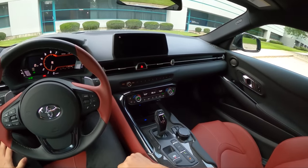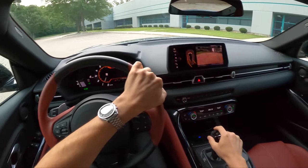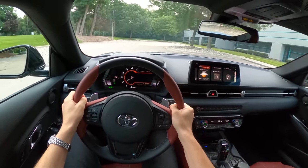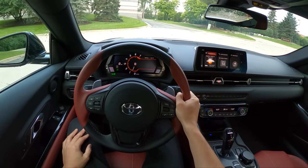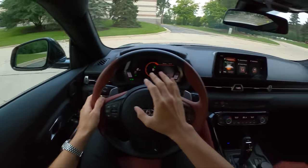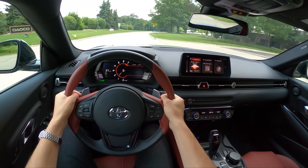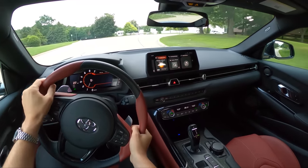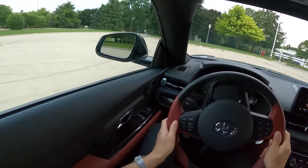Let's talk drive modes. This will default to starting out in normal mode. Stop-start will engage pretty frequently and it'll make shifts at the lowest RPM to save on fuel. Transmission programming, suspension tuning, steering feel, engine programming — it's all pretty smooth and subtle, and it just feels like a normal 8-speed automatic mated with this B58. Nothing too special.